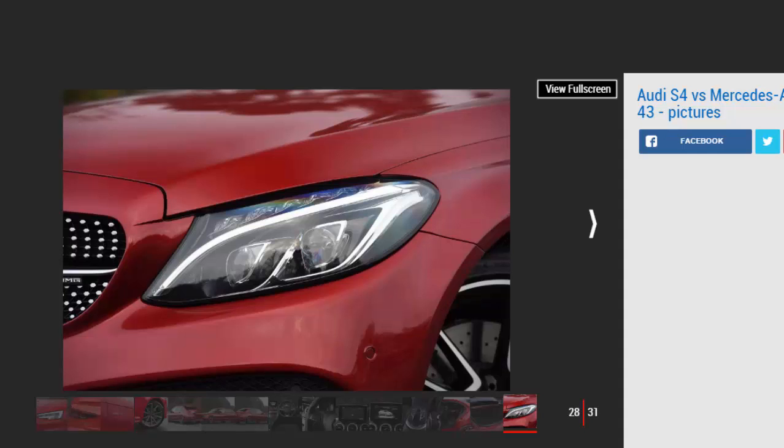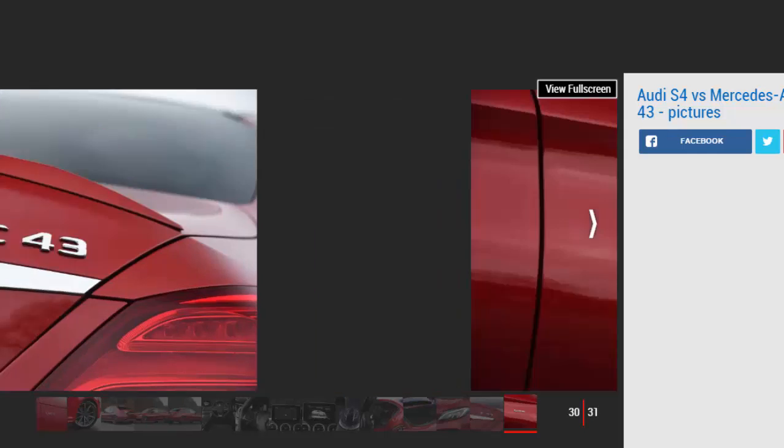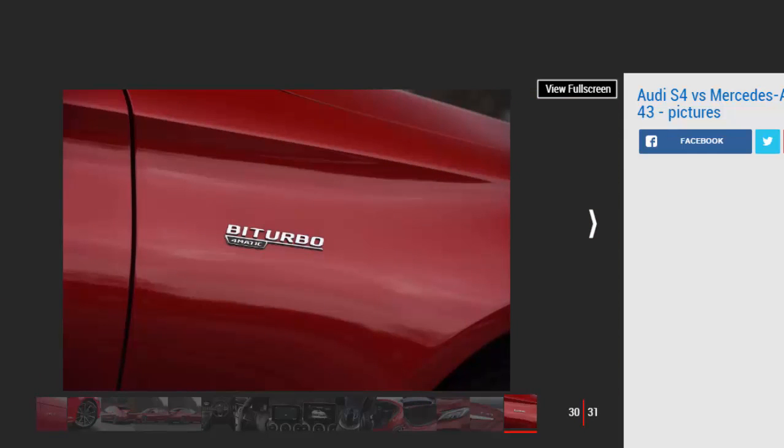Mercedes-AMG C43 summary — For: lovely exhaust note, exploitable chassis, high-quality cabin. Against: pricier than the S4 even on finance, not as efficient, expensive options.